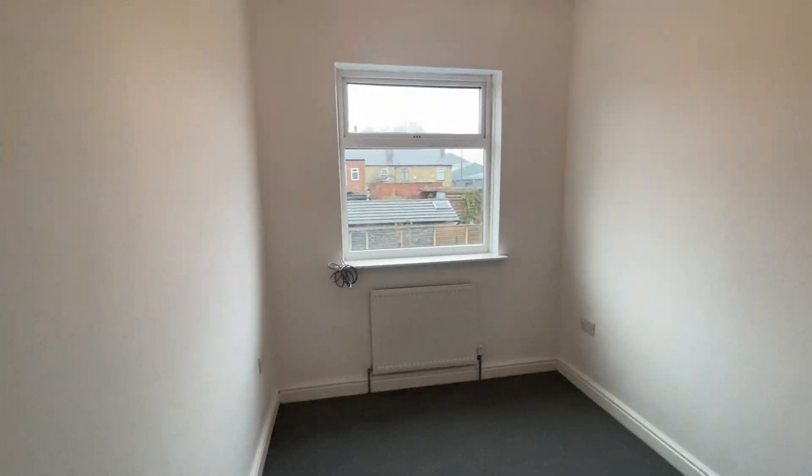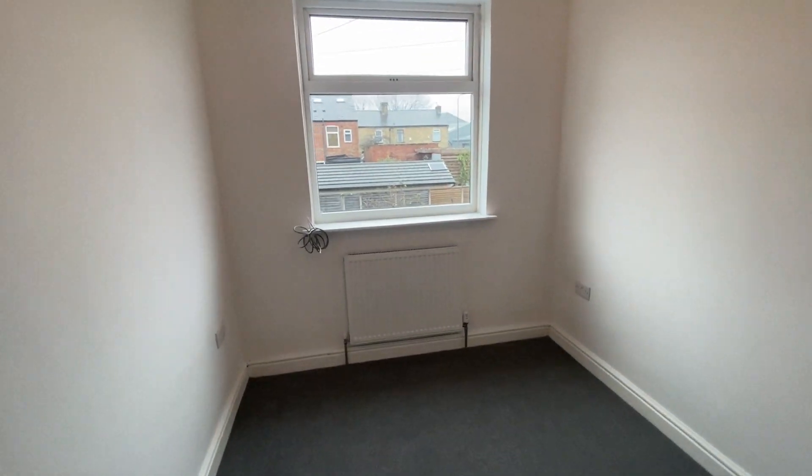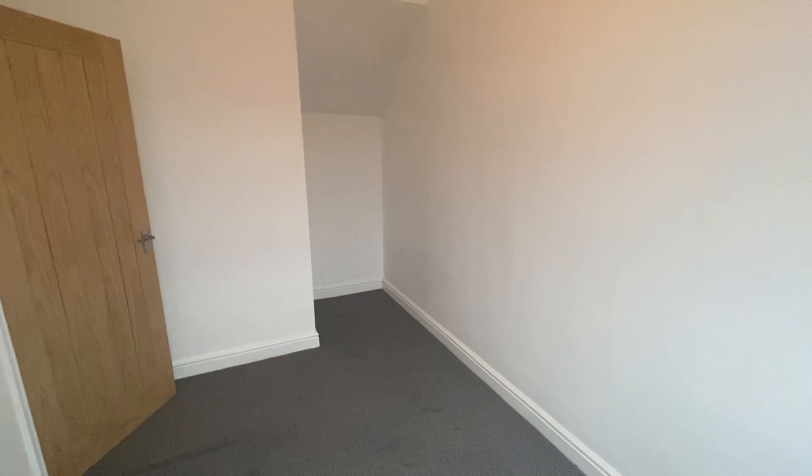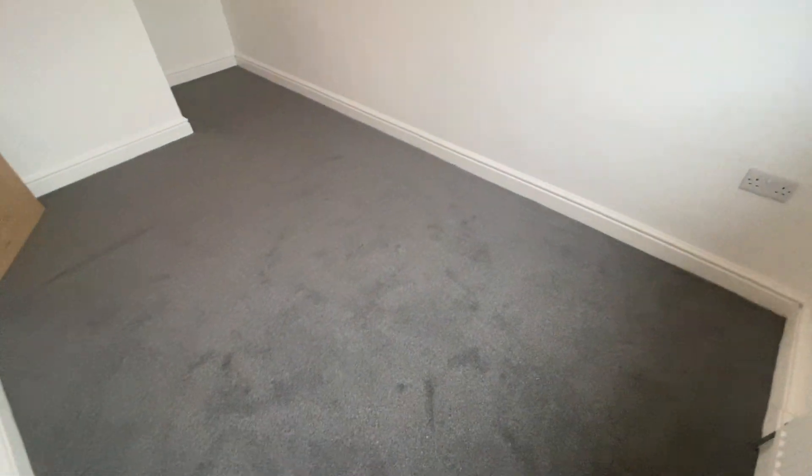And then we're coming to bedroom 2, the second double bedroom. Again done to a really good standard. I'll close this door here so you can see how big the space is. That alcove is great to put your wardrobe in, chest of drawers, whatever you fancy really. And this room holds a double bed.